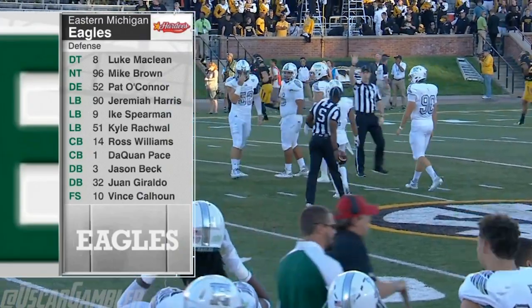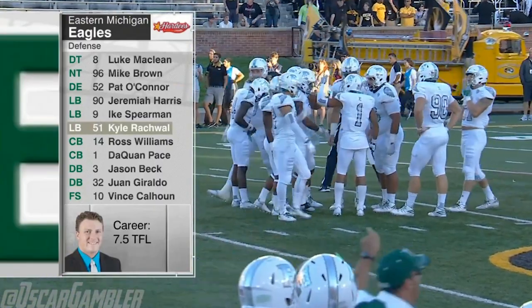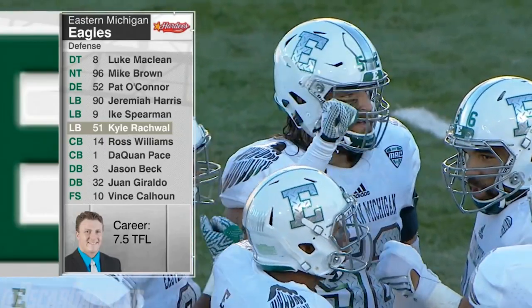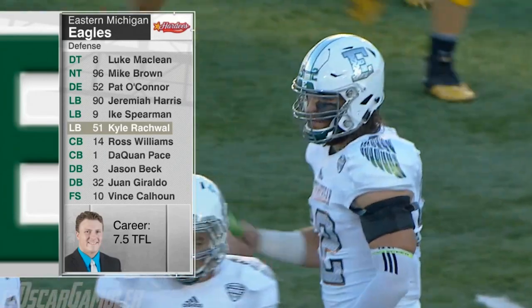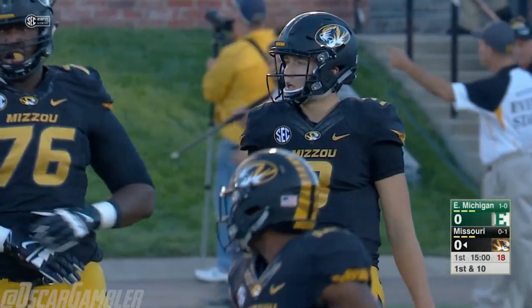The guy you need to really look out for is number 52, Pat O'Connor, who led the Mid-American Conference in sacks in 2014. Missed last year with shoulder surgery but he's back — had two sacks last week in the opener. He will present problems for Missouri. Eastern Michigan, a winner in week one last week at home over Mississippi Valley State 61 to 14.